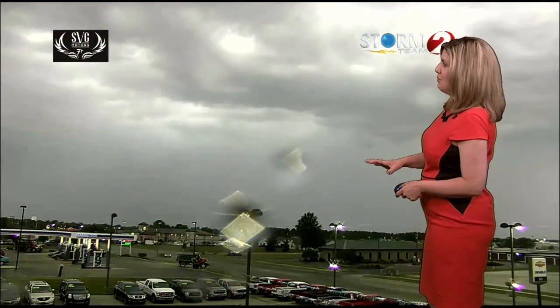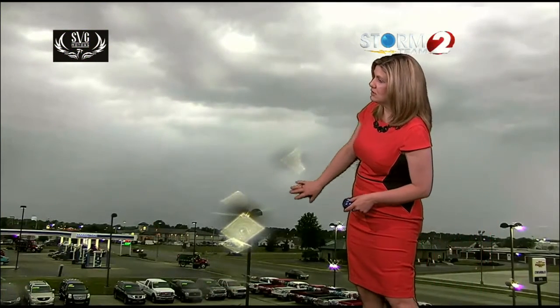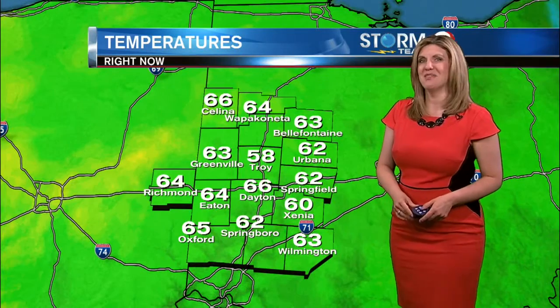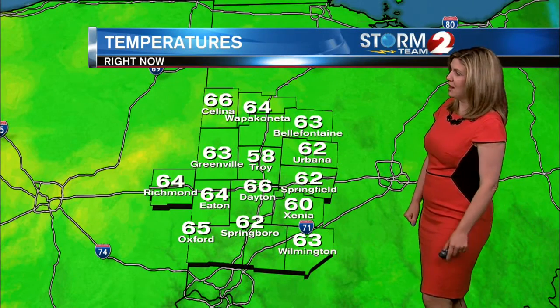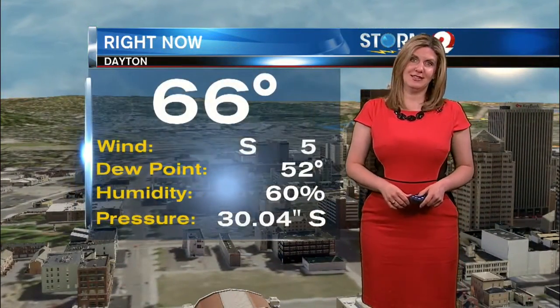Of course, lots of cloud cover with that batch of showers and storms, so look for cloudy conditions over the next couple of hours. And we'll show you what's happening on our SVG motor camera over in Greenville — you can see some raindrops on the lens with mainly cloudy conditions, so that rain is pushing through Greenville right now. We're at 63 degrees in Greenville, 62 in Springfield and Urbana, and 66 degrees right now in Salina. Officially at Dayton International Airport, we're checking in at 66 degrees, south winds at 5 miles an hour.